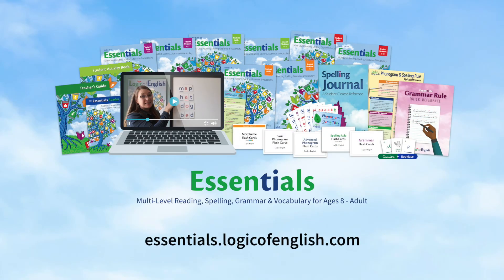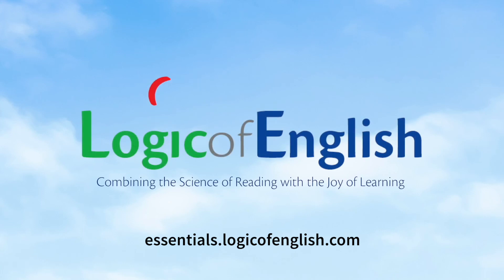Combining the science of reading with the joy of learning. Learn more at essentials.logicofenglish.com.